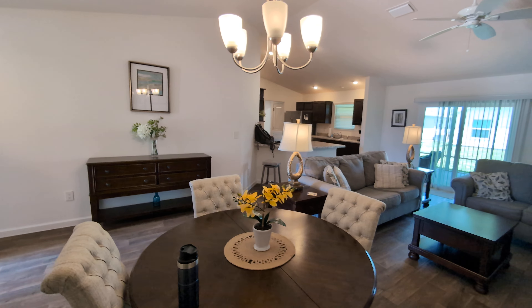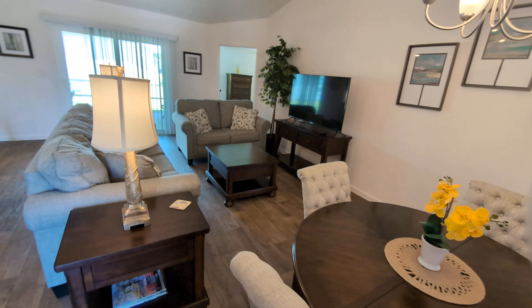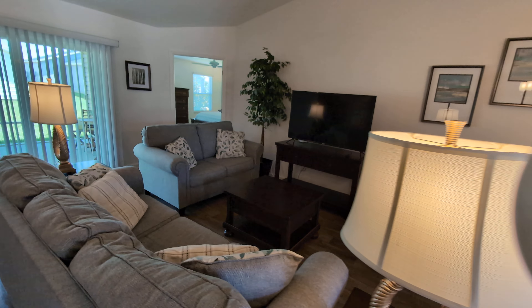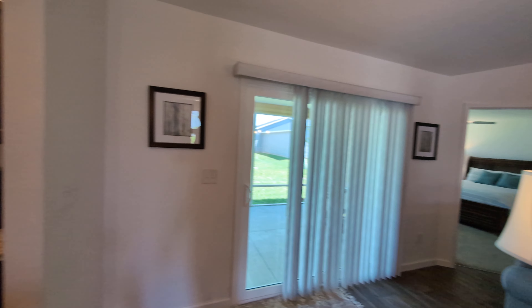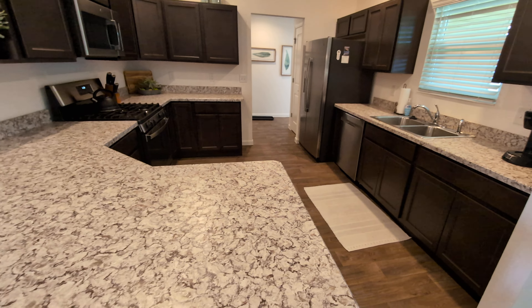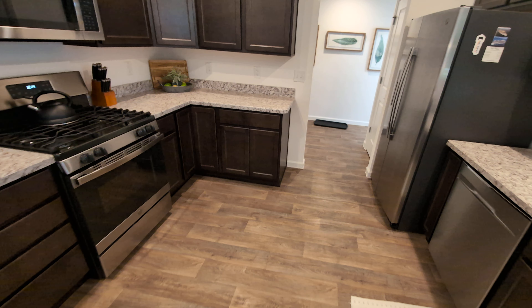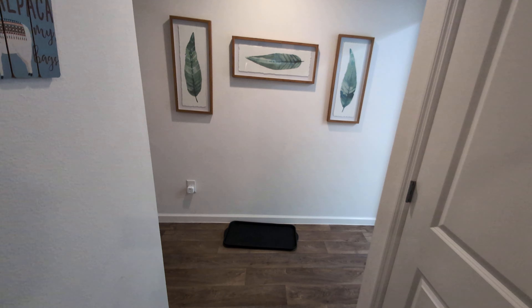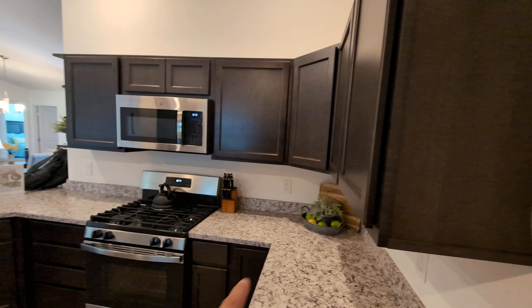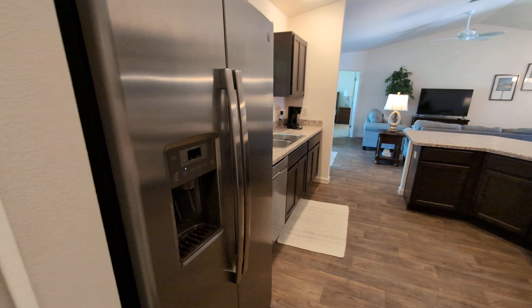We turn our attention to kind of a dining room and living room space. Kitchen over here with laminate countertops — this property was built in 2020 and it's got about 1,500 square feet. Nice size. In there we're looking at dark cabinets, stainless steel appliances, pantry over there.